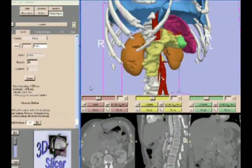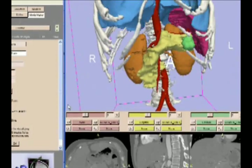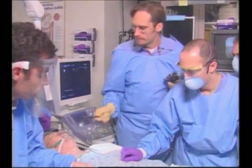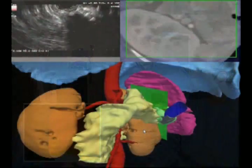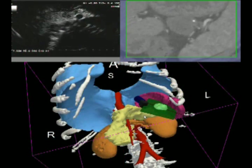Structures such as the kidneys, pancreas, liver, and spleen, among other organs, and lesions such as tumors are segmented to create the augmented reality environment. After the patient is registered to the image, the endoscope can be tracked in real-time and overlaid with the 3D models to provide real-time guidance of the endoscope within the retroperitoneum.